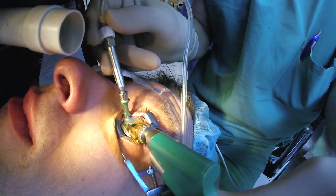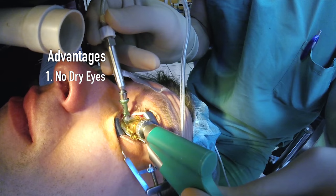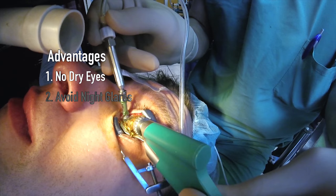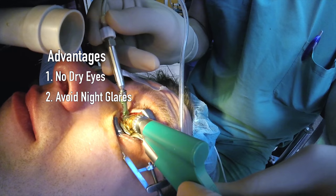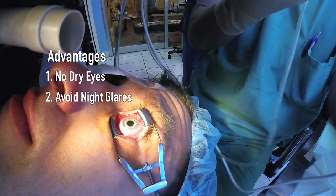The reason it's advantageous to not cut a flap — there are three or four reasons. Number one, we don't cause dry eyes because cutting the corneal nerves decreases the blink rate. Number two, we avoid night glare and halos. I have that after my LASIK because my cornea is now in two pieces, and when night comes in, it reflects and refracts off that interface. With surface procedures — LASIK, Epi-LASIK, and PRK — you don't have a two-piece cornea and therefore don't have as much night glare.